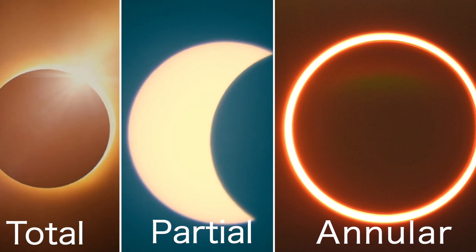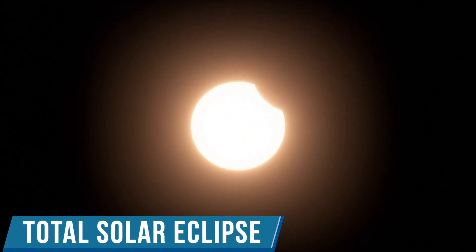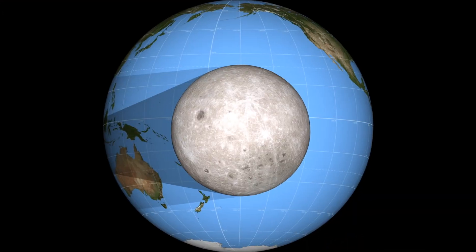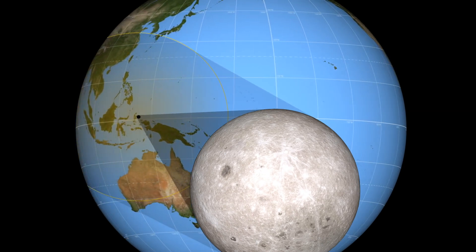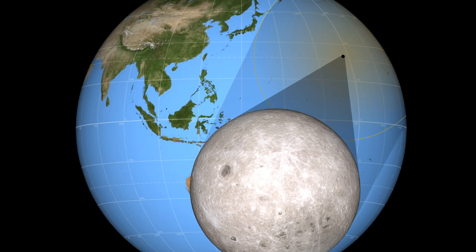Typically there are three types of solar eclipses. The most breathtaking is a total solar eclipse — it occurs when the surface of the sun is fully covered by the moon. You can only observe a total eclipse if you're standing in the umbral shadow. As a result, the path of totality refers to the imaginary line generated by the shadow as it travels around earth.